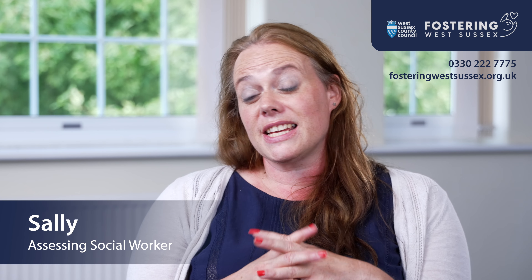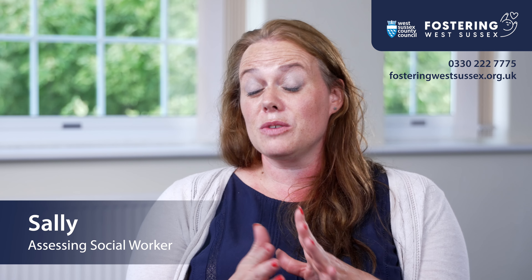One of the things that we do is we run a Skills to Foster course, which is a two or three day course. That's when you can come in with other people who are in the same position as you, and it's run by social workers and our team. It's such a massive thing to give information in those two to three days — we're never going to cover absolutely everything, but we hope we're helping people to think about what they're going to have to do when they're fostering and also to answer their questions, because fostering isn't a standardised thing, so everybody has something very different they might want to ask that's relevant to their own experiences.